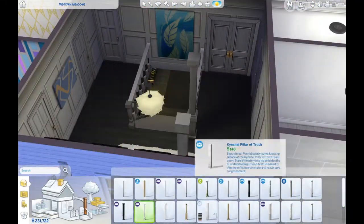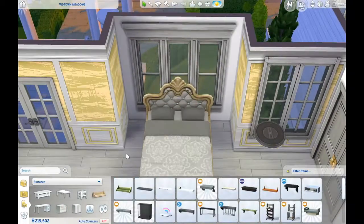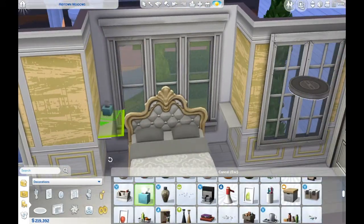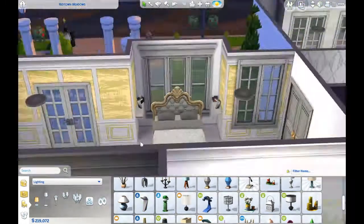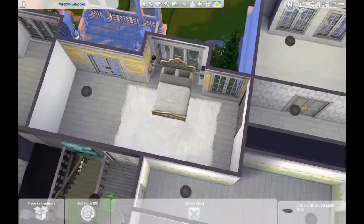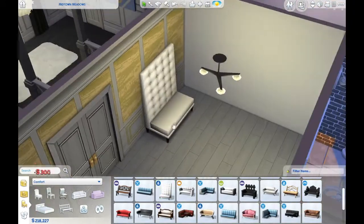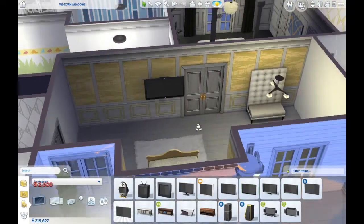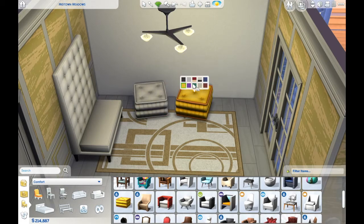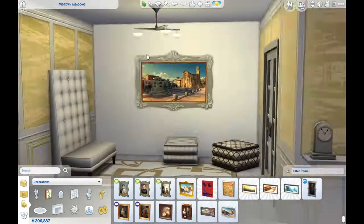Hi everyone, welcome to the second and last video on this house build. I have finally finished - it took a very long while, but I'm done and pretty happy with the outcome. We're going straight into the building footage of the main bedroom. It's very gold, and that theme comes up in other rooms too - all the adult rooms are very gold or silver, very rich in interior and colors.